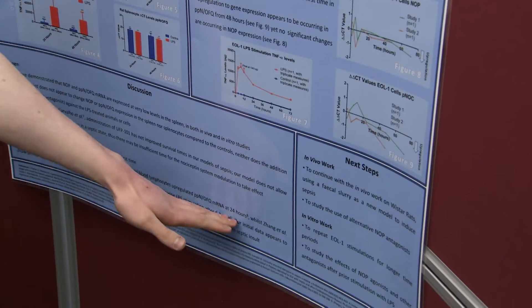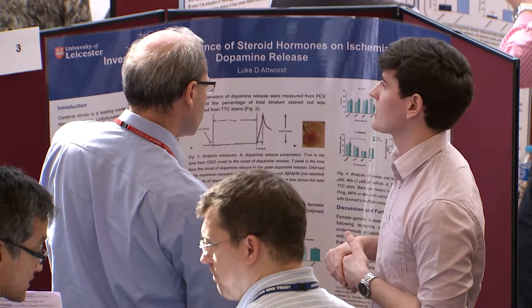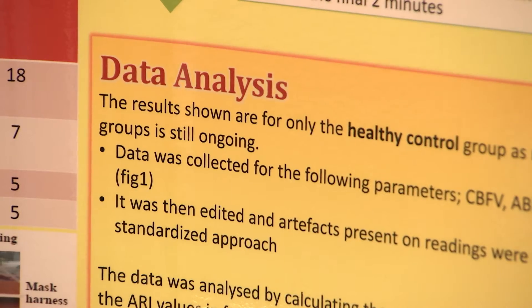Doing the intercalated BSc year I think will help me with my future career. Not only do you get an extra degree out of it, but you learn so much more. You learn new techniques in a lab, or if you're doing a clinical project, how to undertake the clinical side of research. But the most important thing I think I've learnt is a lot about myself — things that I do and don't like, my strengths and my weaknesses. And I've learnt that even though something might be really hard to begin with, as long as I set my mind to it I can achieve what I choose to achieve.